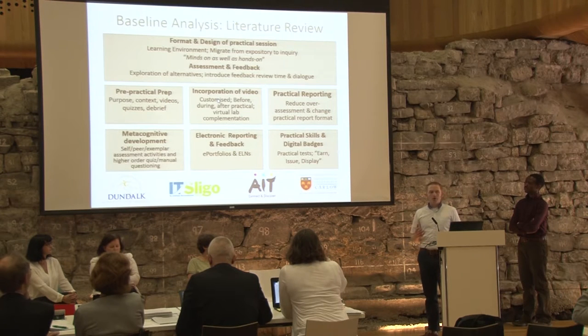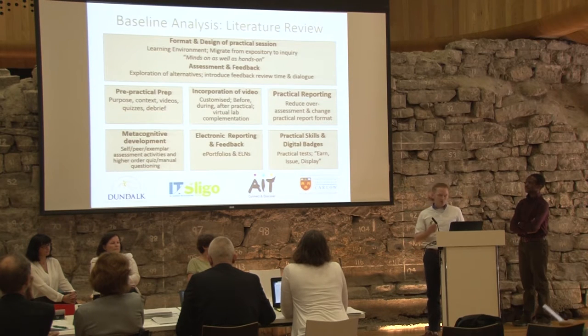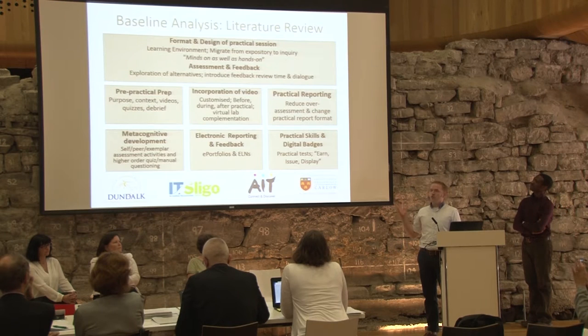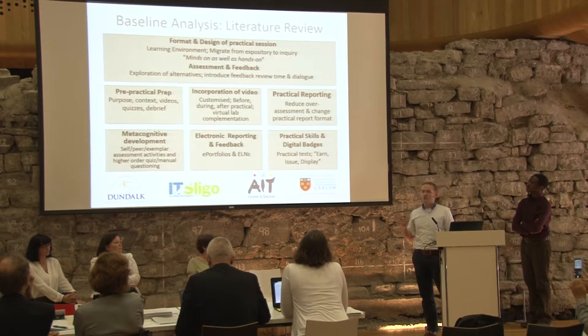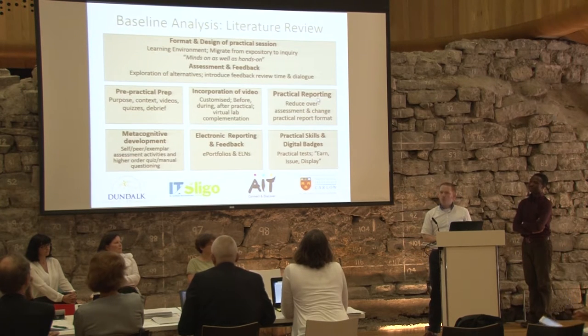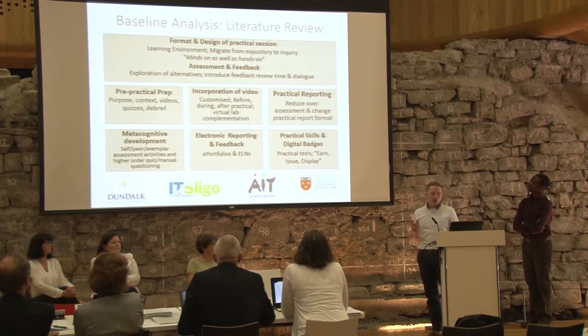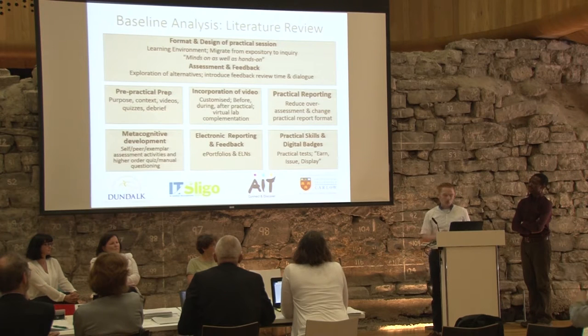Video is one thing we really wanted to incorporate, and the literature backs that up — customized videos before, during, and after laboratory or clinical skill sessions can be very beneficial. The literature recommends virtual labs, but really as a complement: student engagement sessions back this up, as students don't want virtual labs on their own. The literature also highlights the need to reduce over-assessment and change how practical reports are written.